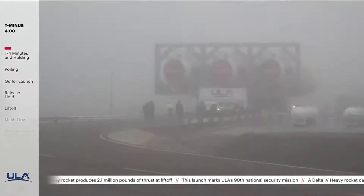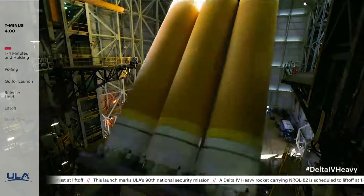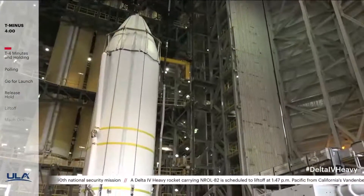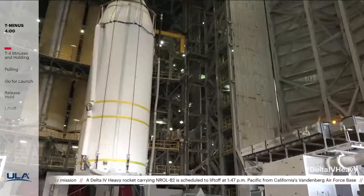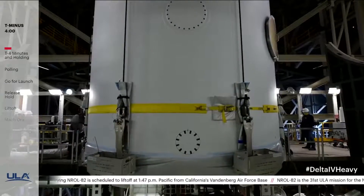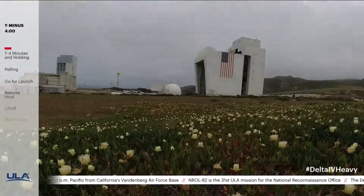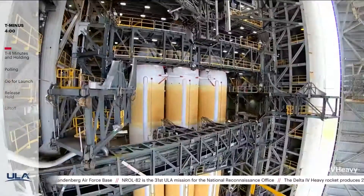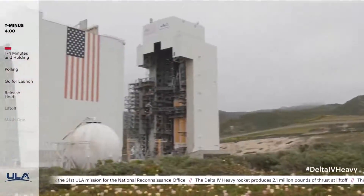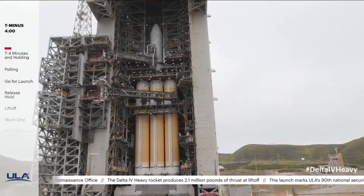Events leading to launch began on February 16th when the three Delta boosters were lifted into their vertical position at SLIC-6. Then, on March 31st, the NROL-82 spacecraft, encapsulated inside the payload fairing, was transported to the mobile service tower at Space Launch Complex 6 and mated to the Delta IV rocket. On Saturday, the Mobile Assembly Shelter, or MAS, was moved to its launch position. The MAS protects the Delta IV rocket from the wind and fog so common to its location here on California's Pacific coast.